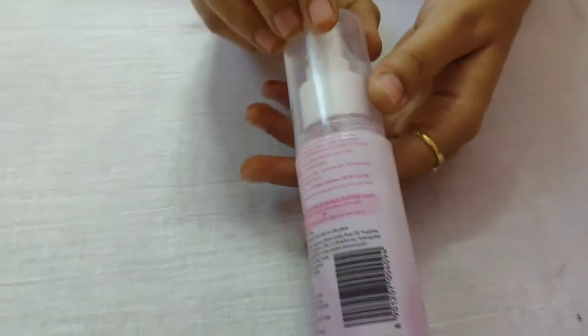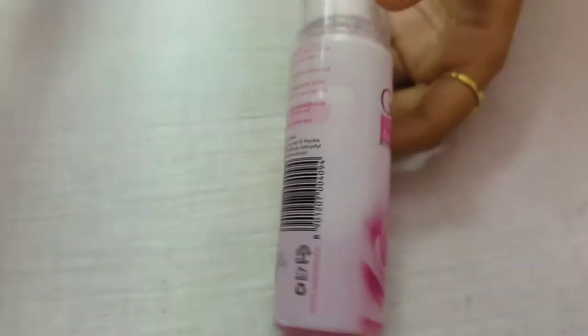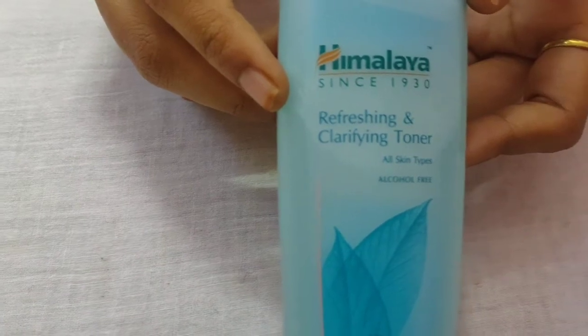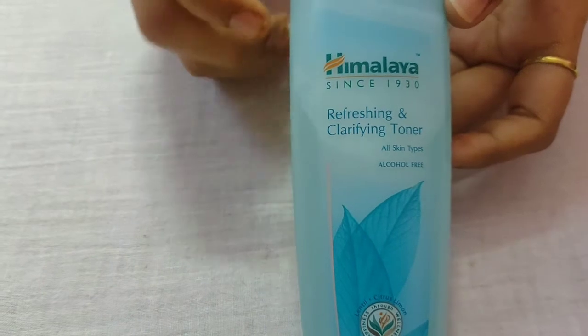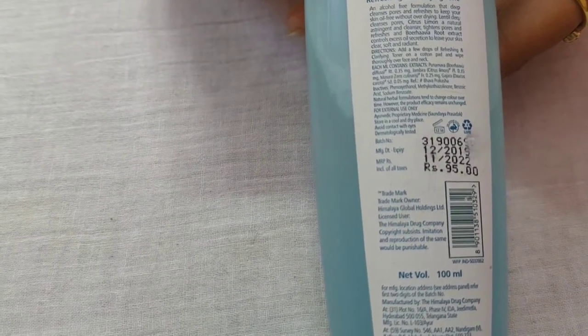I am going to use it on clean skin. This is the first toner. This is the second toner. You are going to use it on the rest of your skin. This is a refreshing toner, suitable for all skin types. We are going to look at a different brand. This toner will close the pores.